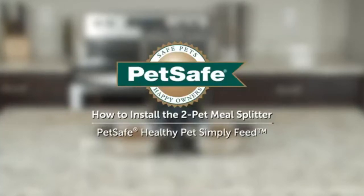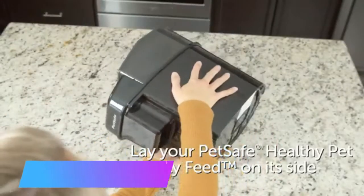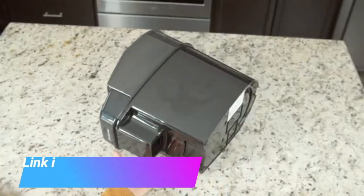PetSafe healthy pets Simply Feed automatic dog and cat feeder with slow feed setting and portion control. Conveniently schedule up to 12 meals per day for your cat or dog — best for cats.